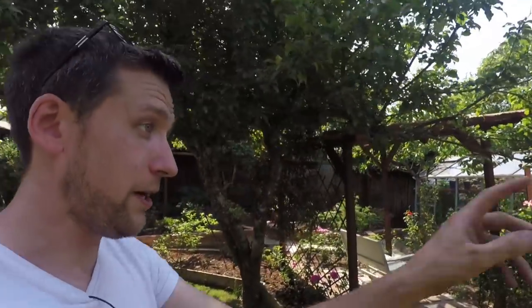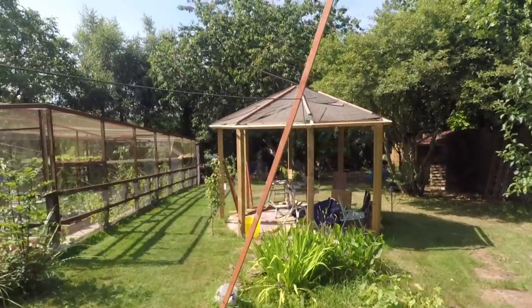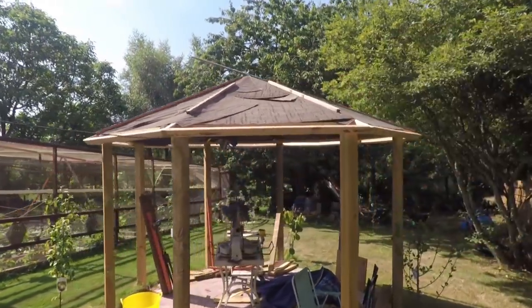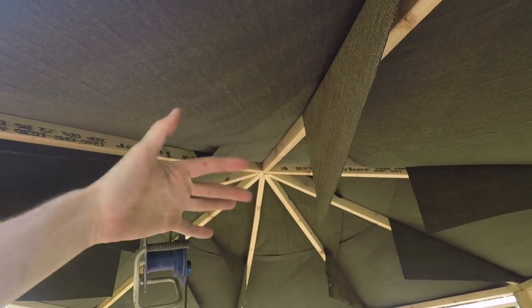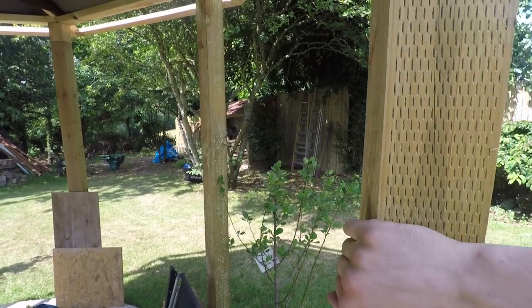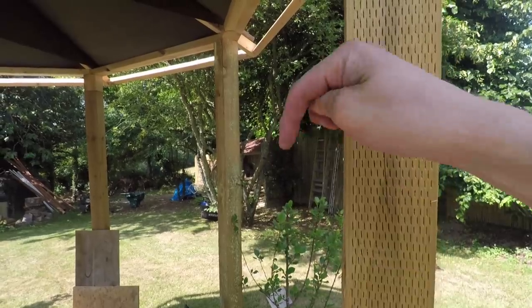Moving down the garden is the octagon, which is still sort of taking shape. They're actually thatching the roof on this, so not 100% sure what's going to go under here — all this has got to come off and they're redoing it. This is just for rainproofing while they're working. We've got to put some sort of lighting in here. I'll probably just put a switch here somewhere. Any thoughts or suggestions, leave them in the comments.